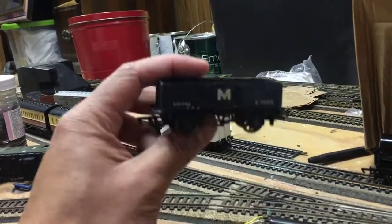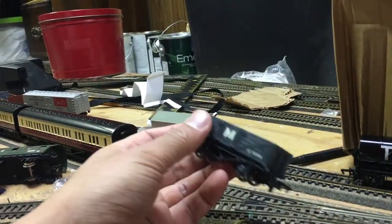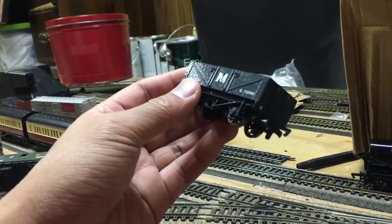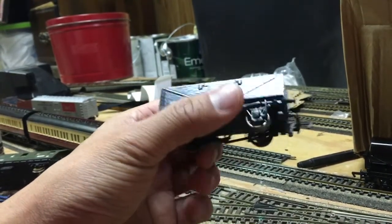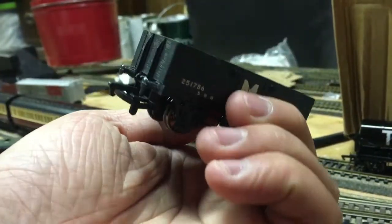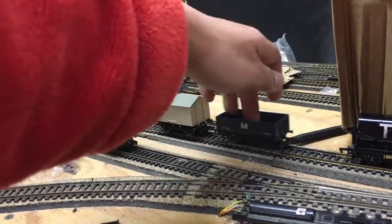Up next is the 6-ton wagon. I really think they should bring this back. I know they've already reused this for Troublesome Truck 4, but it would be nice to have an extra wagon in the range. Look how cool this thing is. Maybe include it in a set.